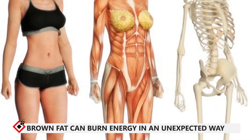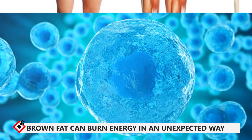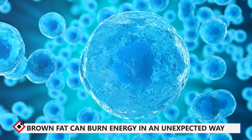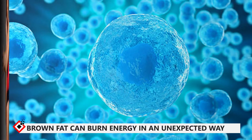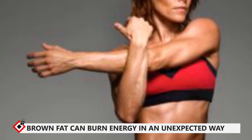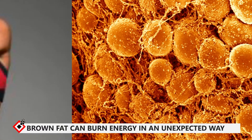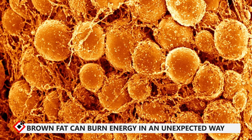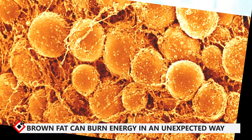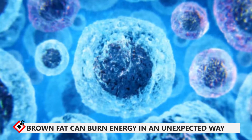Researchers in the lab of Joslin's Yu-Hua Tseng, Ph.D., a senior investigator in the section on integrative physiology and metabolism, have now discovered an unexpected biological pathway by which brown fat cells can translate energy into heat. Studies in mice showed that activating this pathway in precursors of brown or white fat cells boosts the heat-generating capacity of these cells without pushing the cells to accumulate fat, says Farnas Shamsi, a postdoctoral associate in the Tseng lab and lead author on a paper describing the findings in Nature Communications.